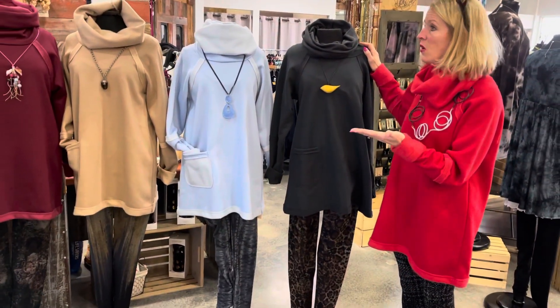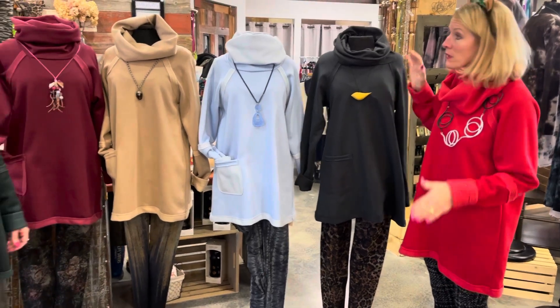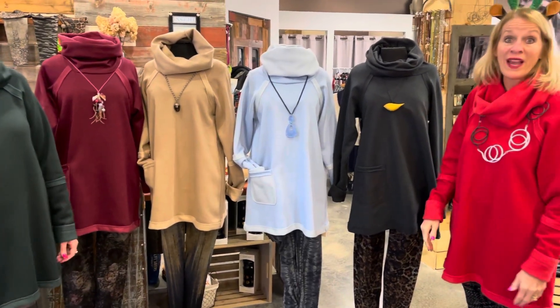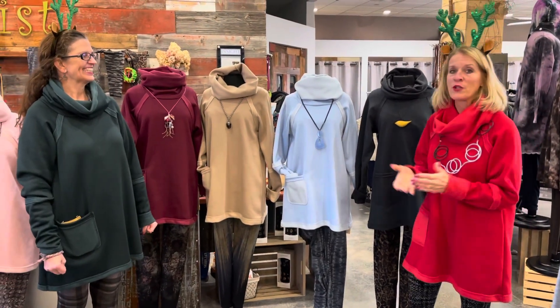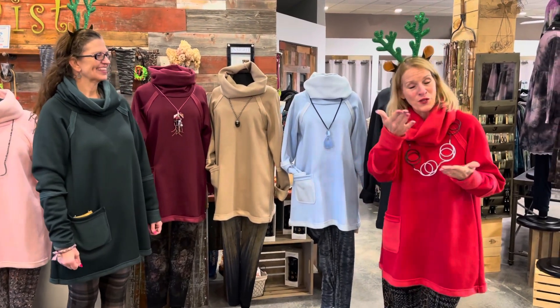Machine wash cold, five minutes or so in the dryer, and then just lay them flat to dry. These are not even on the floor yet — that's how new they are. We're so glad they're in store. I was wearing this getting ready to do this video for you all.